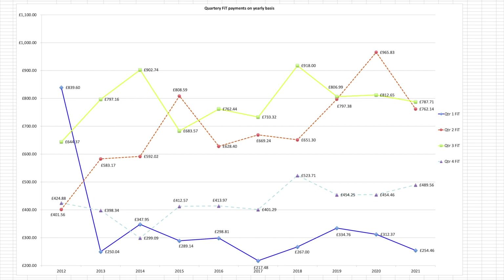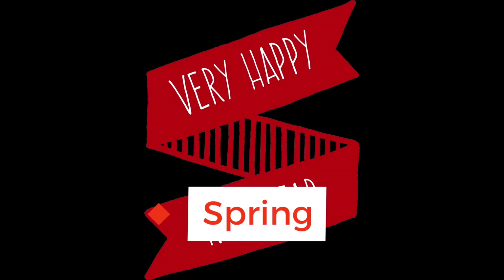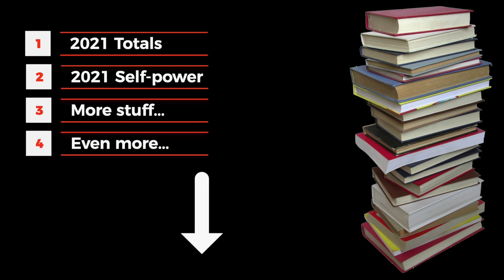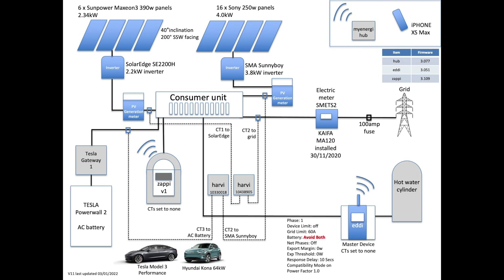Hi, John here, thanks for tuning in. If you're watching this in early January, well then happy new year to you. I've split this video down into chapters and you can see that in the description down below under the video if you want to skip to a particular section. Also in the description and now on screen are the details of our system for those who aren't familiar with our setup.